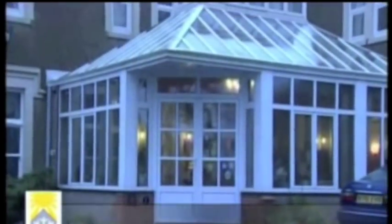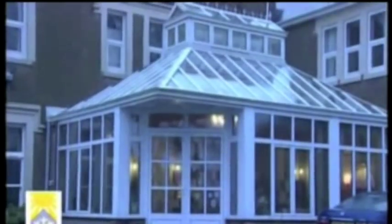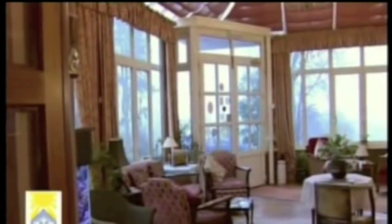In winter, with a Polycool system fitted, just within a few days your conservatory will retain more daytime heat and feel noticeably warmer.